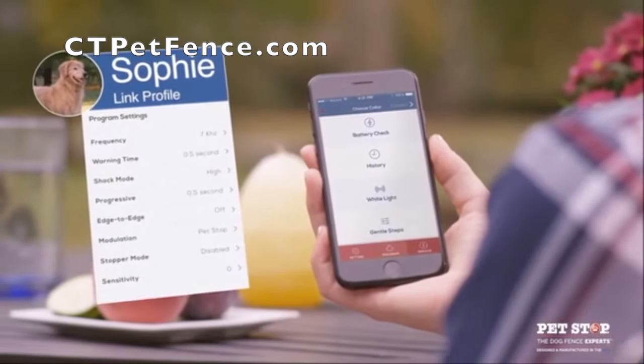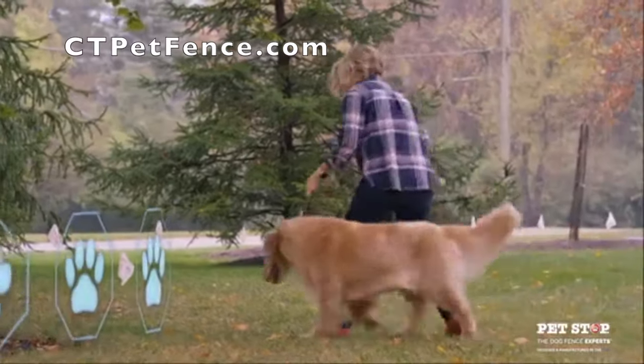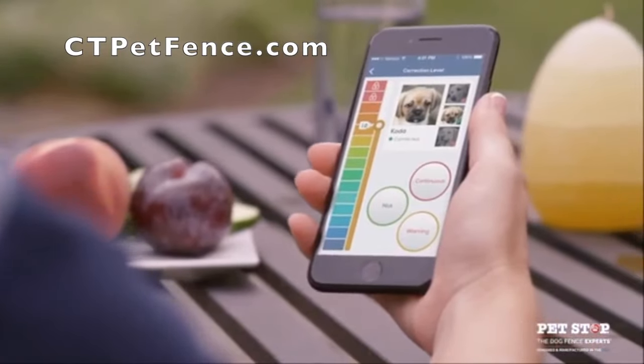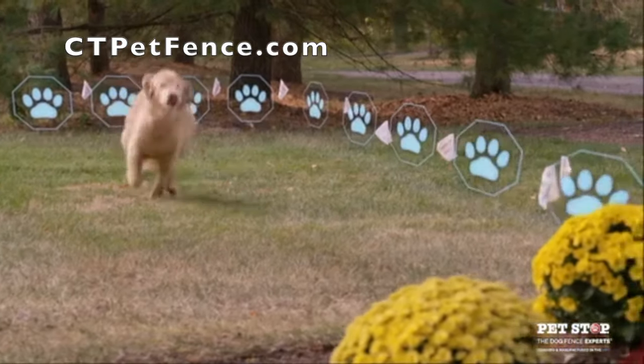It has thousands of features which can all be custom-tailored to your pet. PetStop is the only underground fence with the Gentle Steps training program, a stress-free and safe way to help your pet adjust to its new boundaries.